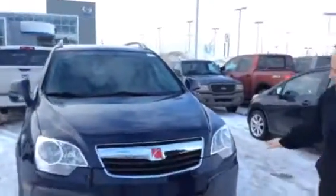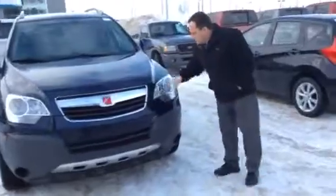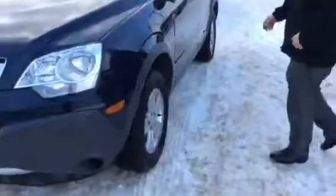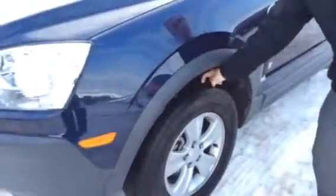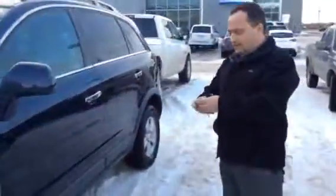Look at the front end of this thing — it's got hardly any rock chips or anything. This thing's a baby. It's got the HIDs, shatterproof lights, very good tires on it already with lots of tread left for your daughter, and like a new windshield.